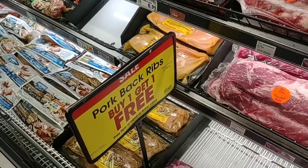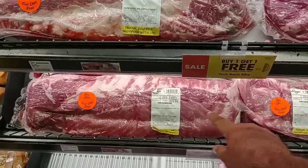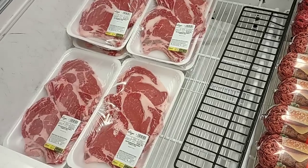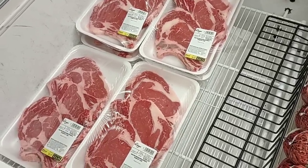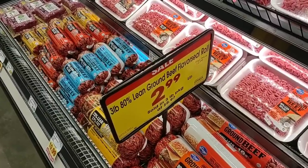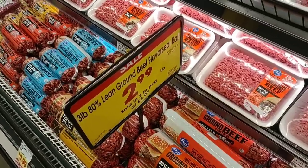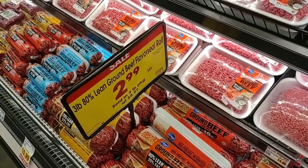Good deal on ribs — the pork back ribs are buy one, get one free. BOGO alert — get one free of equal or lesser value. They also have all ribeyes on sale for $8.97 a pound. Plus they look pretty awesome. They have the three-pound 80% lean ground beef flavor seal roll — the tube as we call it — $2.99 a pound. You do have to buy the full three pounds, making it $8.97. That's about as good a deal as we're going to get.